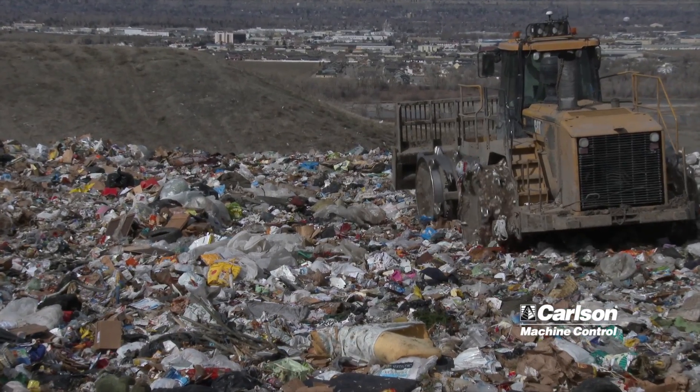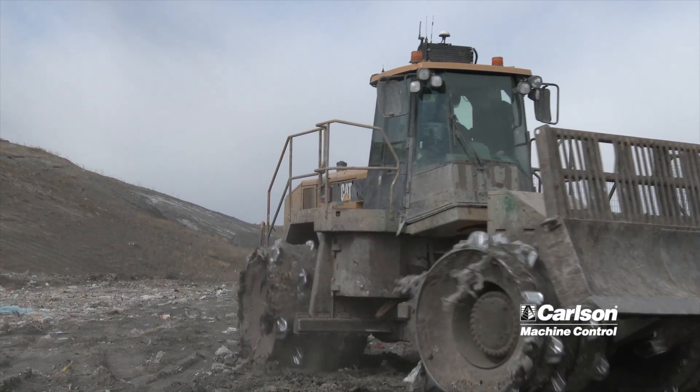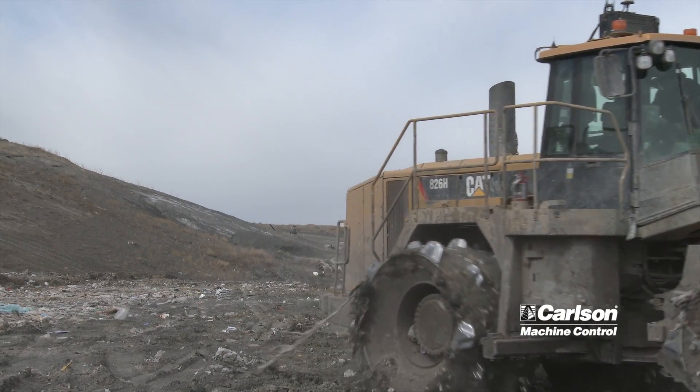It's paying for itself. It helps the operator to go over the garbage more consistently, cover every inch of the garbage, so he's not running over one spot more than another. Everything's more uniform, more level, which saves on time, effort, fuel, and manpower.